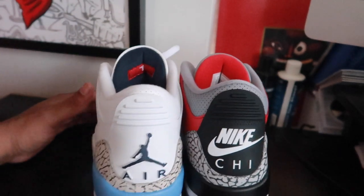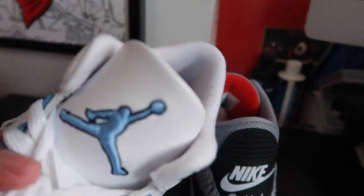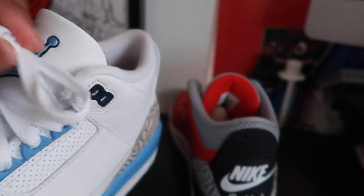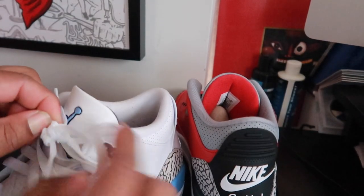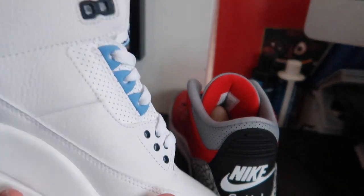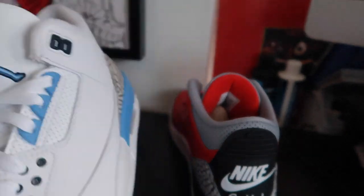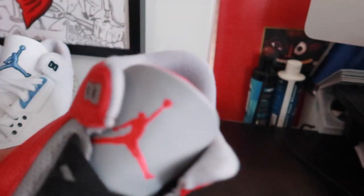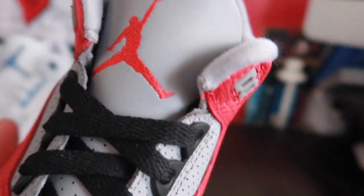It definitely would have made up for not having that UNC logo here. But even without the UNC logo, it has that big stitch Jumpman in there. And then you got this puny — and I mean puny — like this anorexic Jordan stitch on the Chicago, man. Come on, Jordan Brand. Hook the exclusives up.